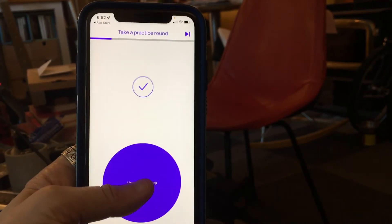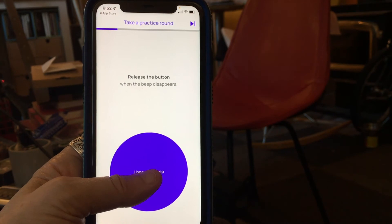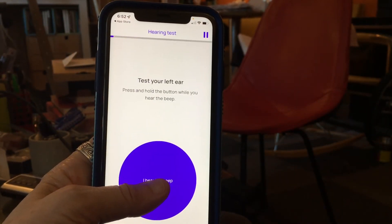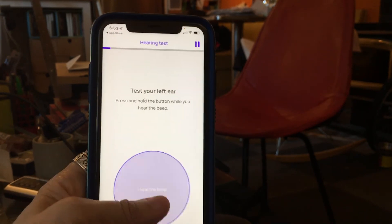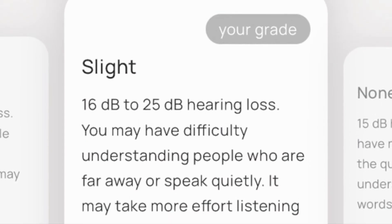You should press the button when you hear a new tone and release it when you stop hearing it. Just like with the HearWHO app, you need to wear headphones. The Mimi app will test your left ear separately from your right ear, gives you results for both ears, and lets you know if you've got any hearing loss. I just had a little bit of hearing loss, as you can see here.